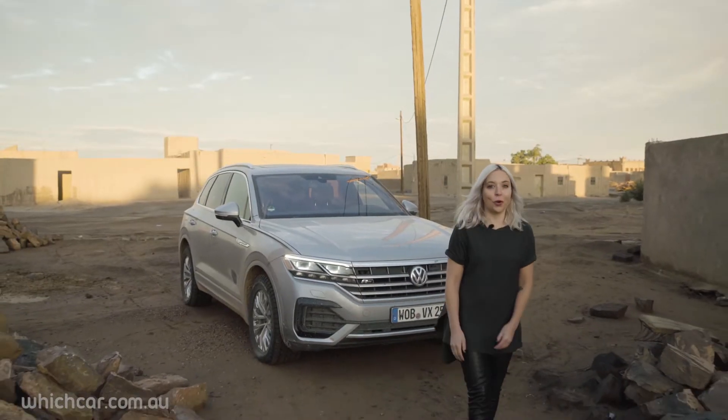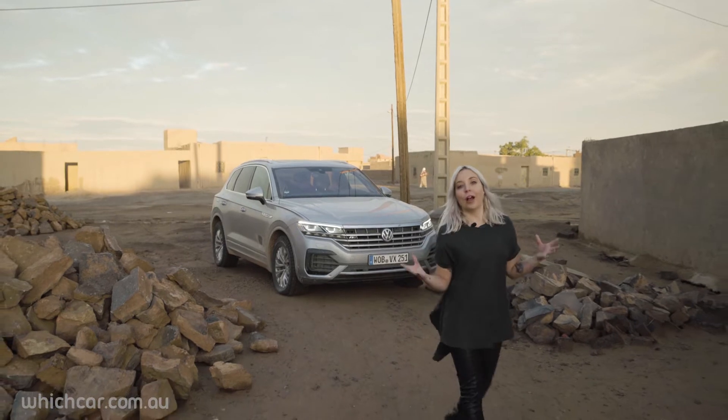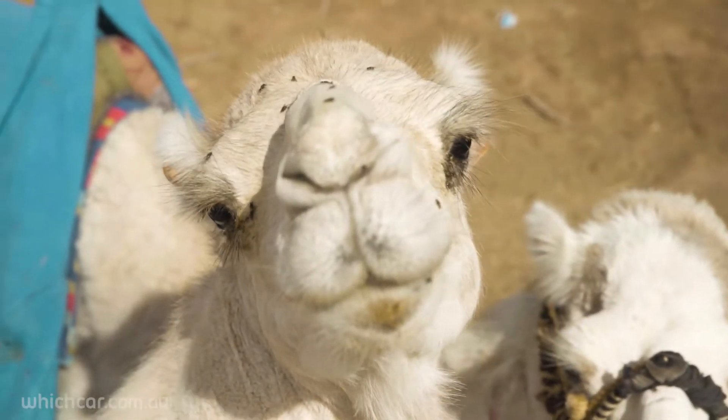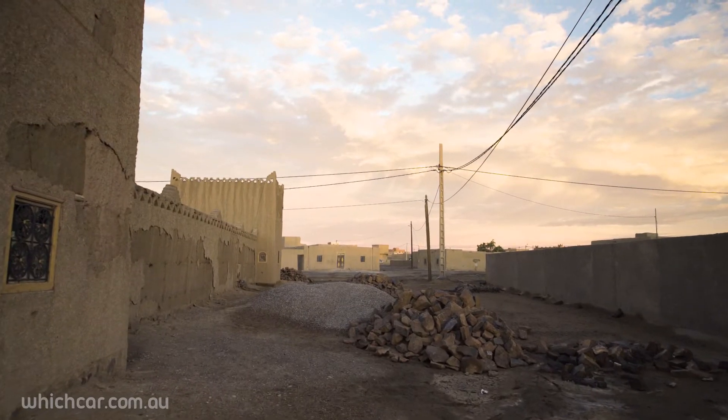After a day of desert driving out in those enormous sand dunes near the border of Morocco and Algeria, we've arrived in this town which is full of Berber people, camels and this very cool low-lying desert architecture. And as you can see, the terrain has changed yet again.